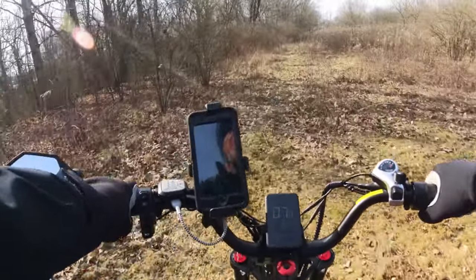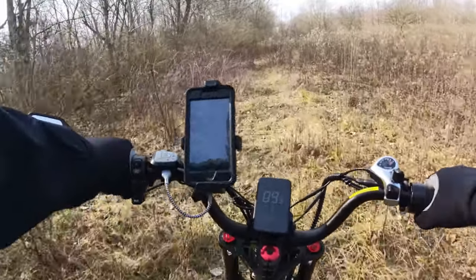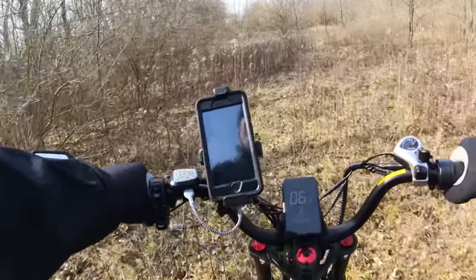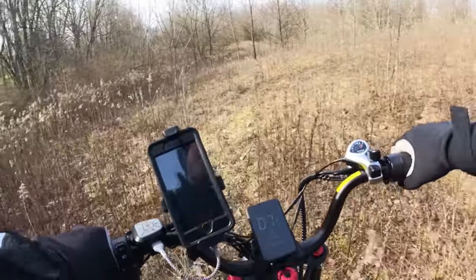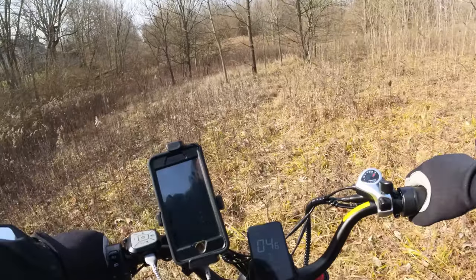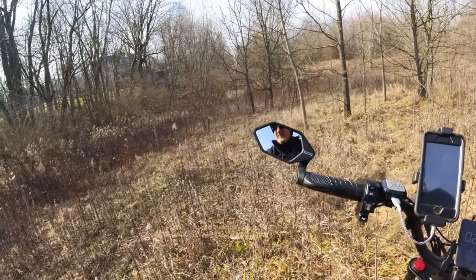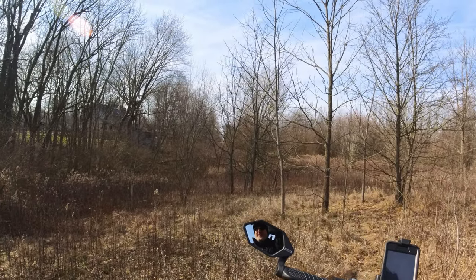I think this continues — we'll see. Looks like this is a deer trail. Single tracks through the trees here.